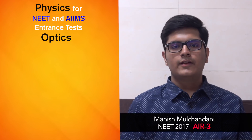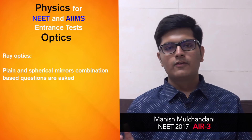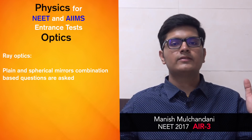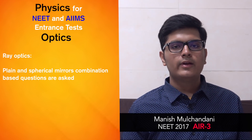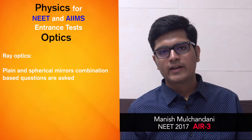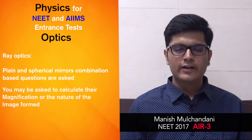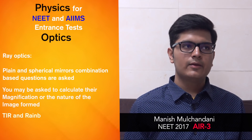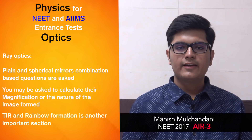Coming to optics — ray optics starts with plane mirrors, which are not so important. Spherical mirrors — concave and convex — are very very important. You'll be given a combination of two mirrors placed at a distance of x cm with focal length f cm, and asked to calculate magnification or the nature of the image. TIR is another important topic, including rainbow formation — the principles behind primary and secondary rainbows.